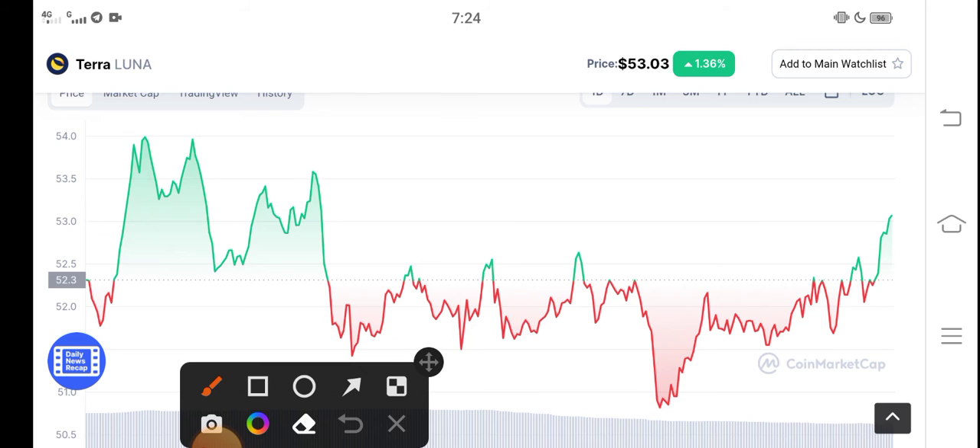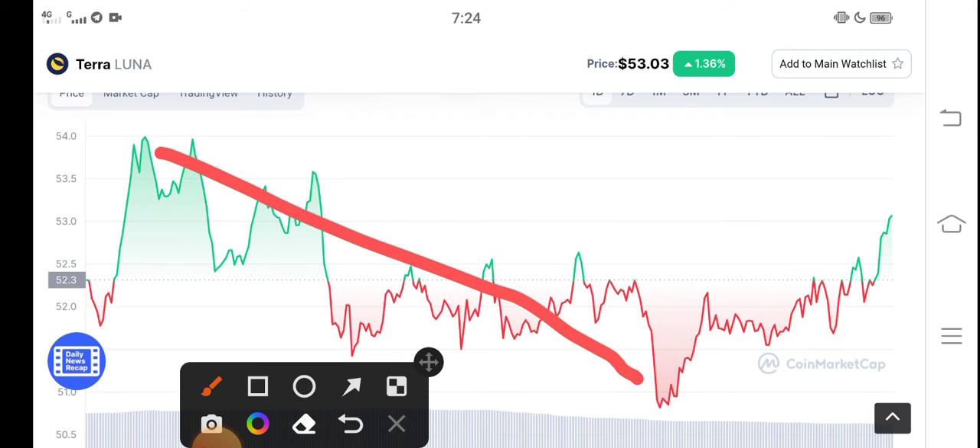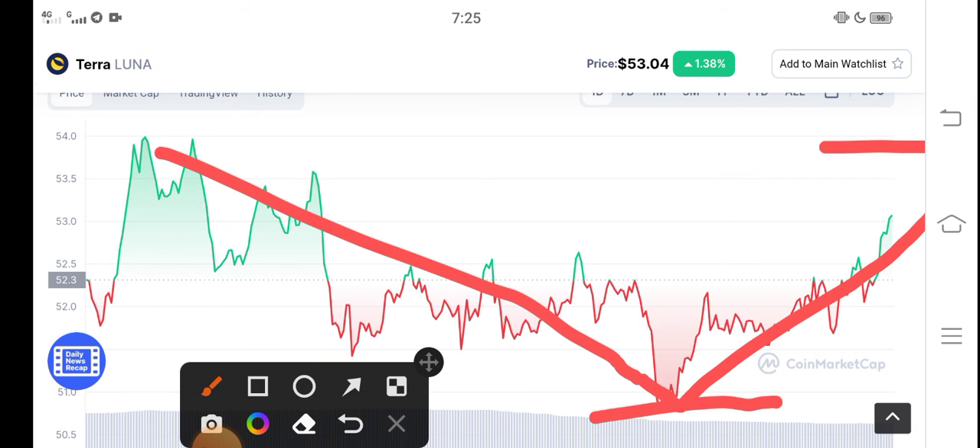You can see here if you study the price chart — the previous time price dropped, but from here again, after touching the support line, the price is moving upward guys. So my prediction is that it's going to hit 54 USD guys.